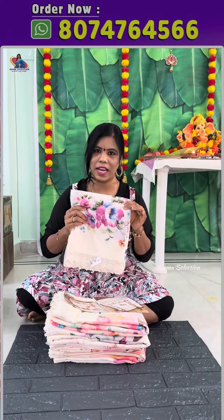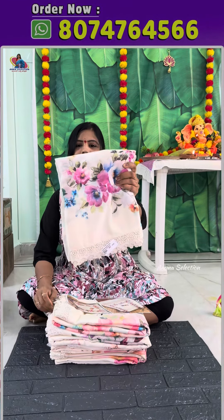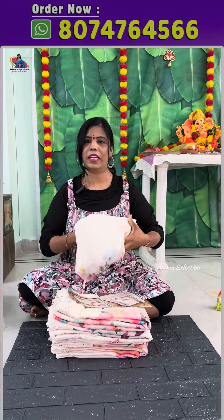This is the Magnetic Georgette Saree. These are cream color based. This is a single piece concept.